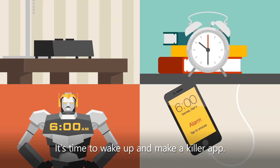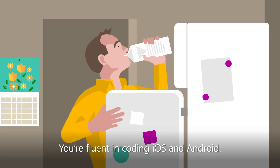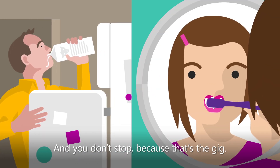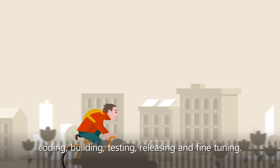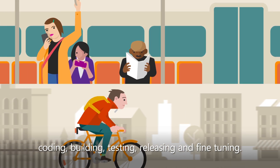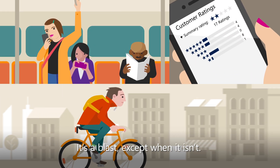Good morning, team. It's time to wake up and make a killer app. You're fluent in coding iOS and Android, and you don't stop because that's the gig. It's a continuous process — coding, building, testing, releasing, and fine tuning. It's a blast, except when it isn't.